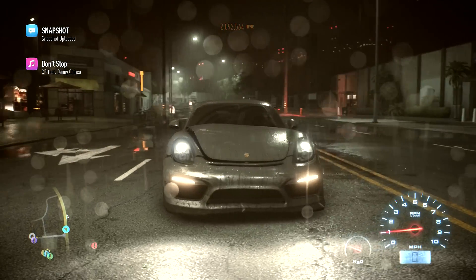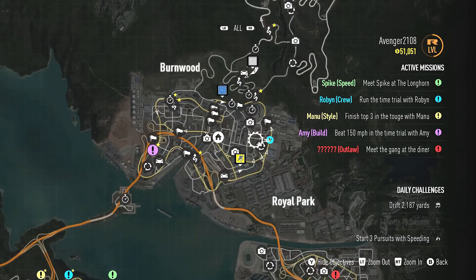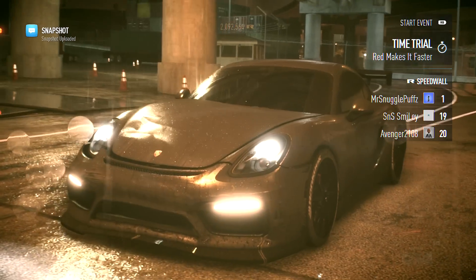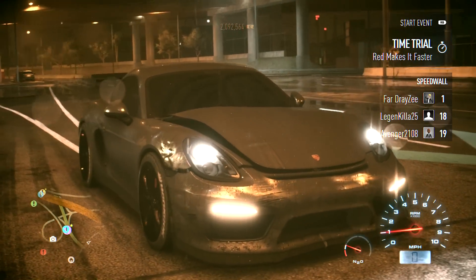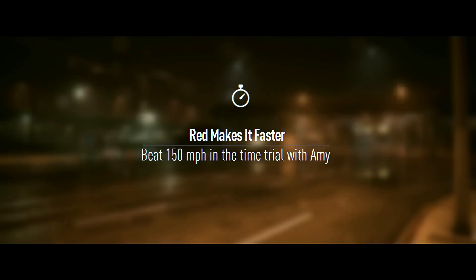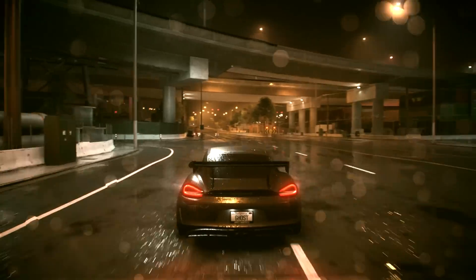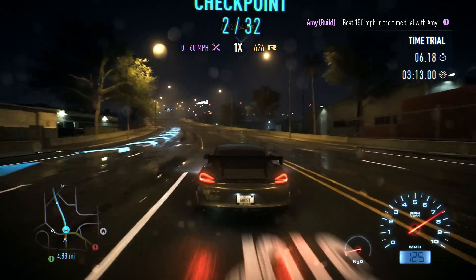Alright, we've got a couple of minutes left. Let's do this time trial - beat 150 miles per hour in Amy's time trial. We're just going to teleport over. It is crazy how I had almost two hundred thousand dollars and now I'm down to fifty thousand. I spent $90,000 on a car and a lot of money upgrading this beast, but I'm loving it so far.